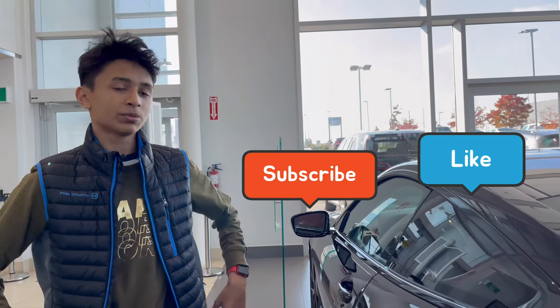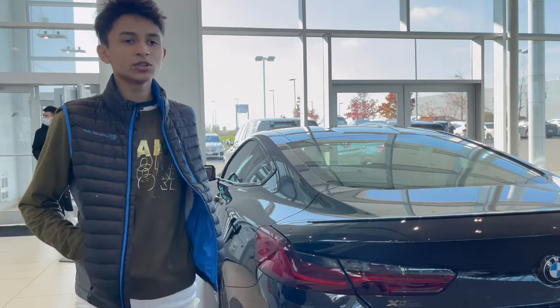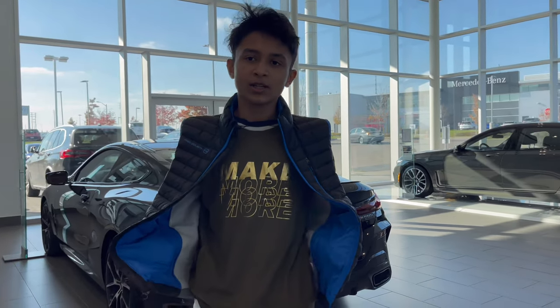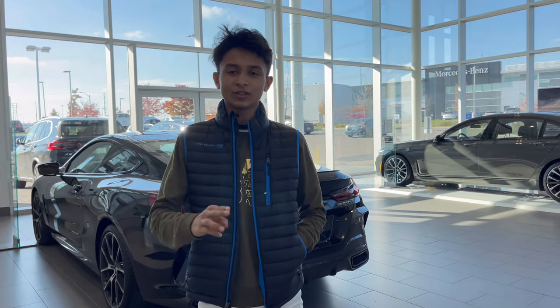That is going to be it for the review. Make sure you hit the like button and don't forget to subscribe. I am doing some videos in Canada, but if I go back to America or Bangladesh I will do more reviews. Until then, stay safe, stay home, peace.